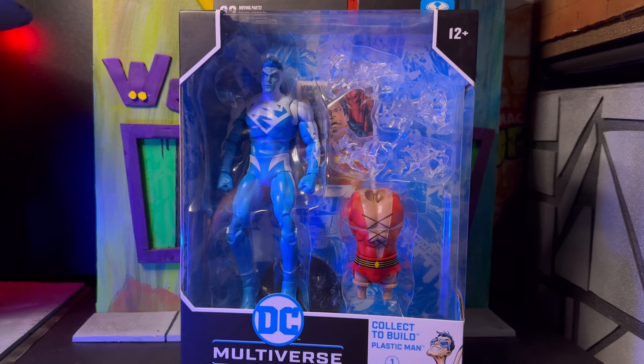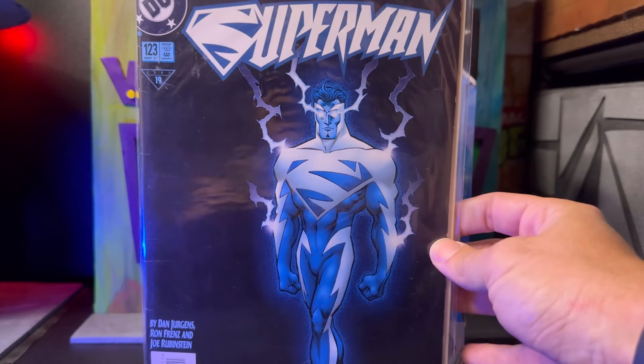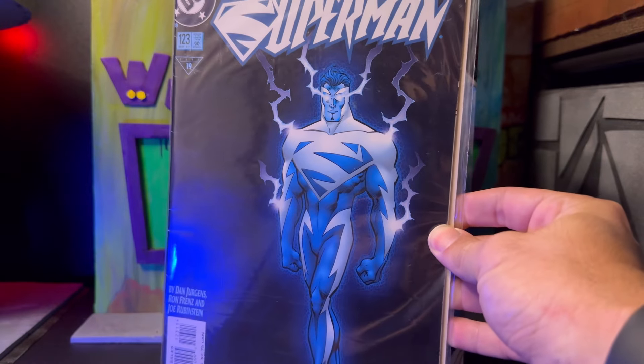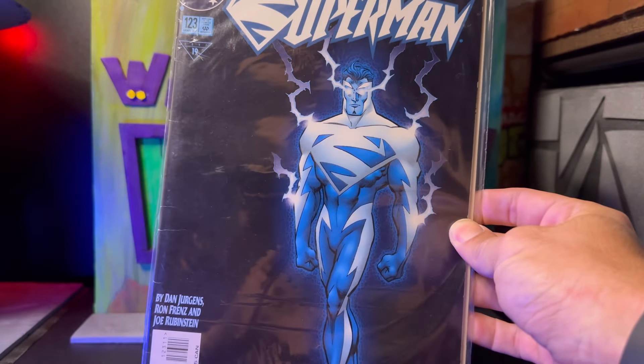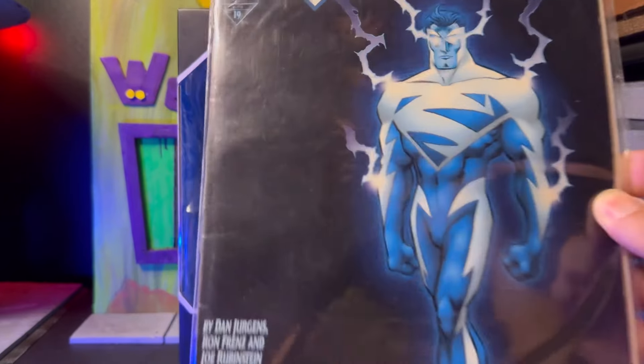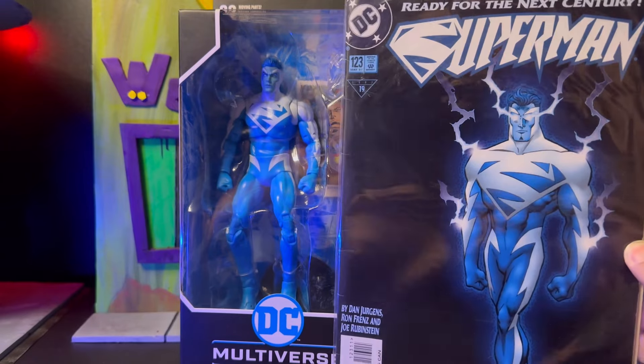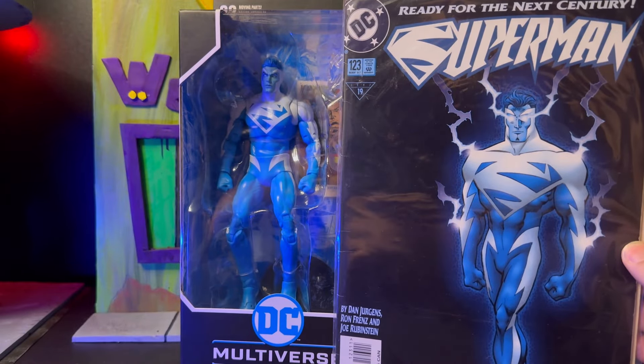I do credit the creation of this character with me getting more into comics, because it helped me discover Wizard, which in turn made me fall in love with other characters. I actually did pick up the first issue of the comic and I've kept it in pretty good shape all these years — May '97 — so definitely excited to get this figure.